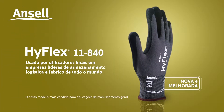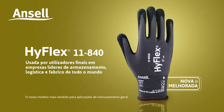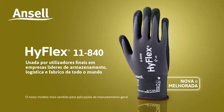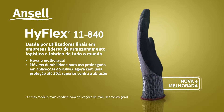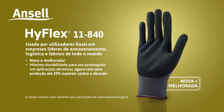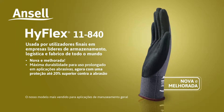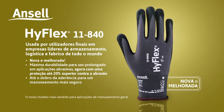Ansel presents HyFlex 11840, worn by end users in leading warehousing, logistics and manufacturing companies worldwide. New and improved — extreme durability for extended wear in abrasive applications, now with up to 20% higher abrasion protection and up to two times the grip for safer handling.